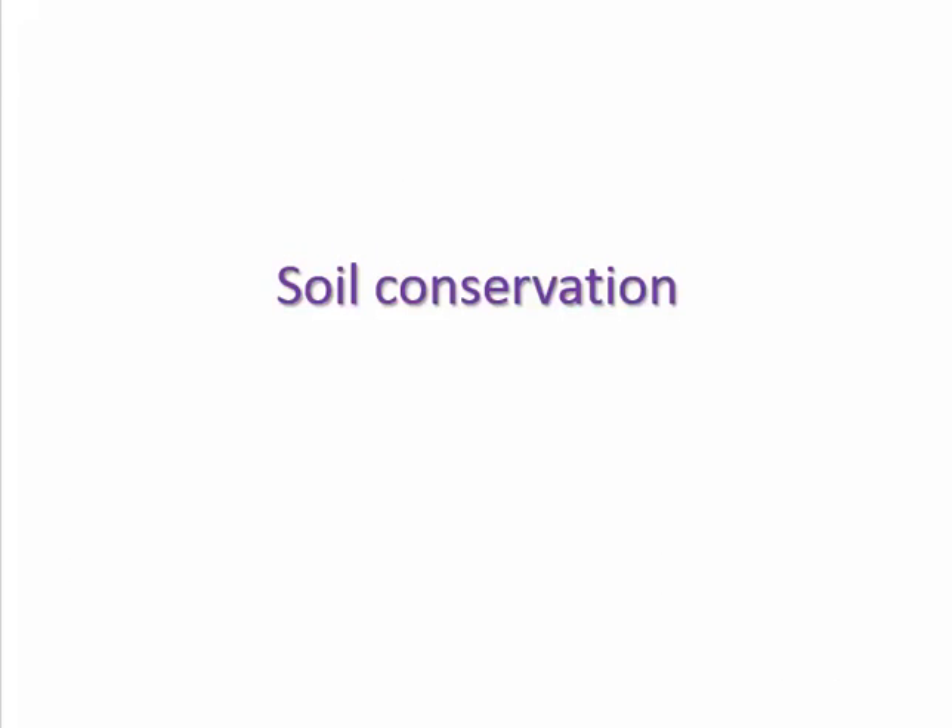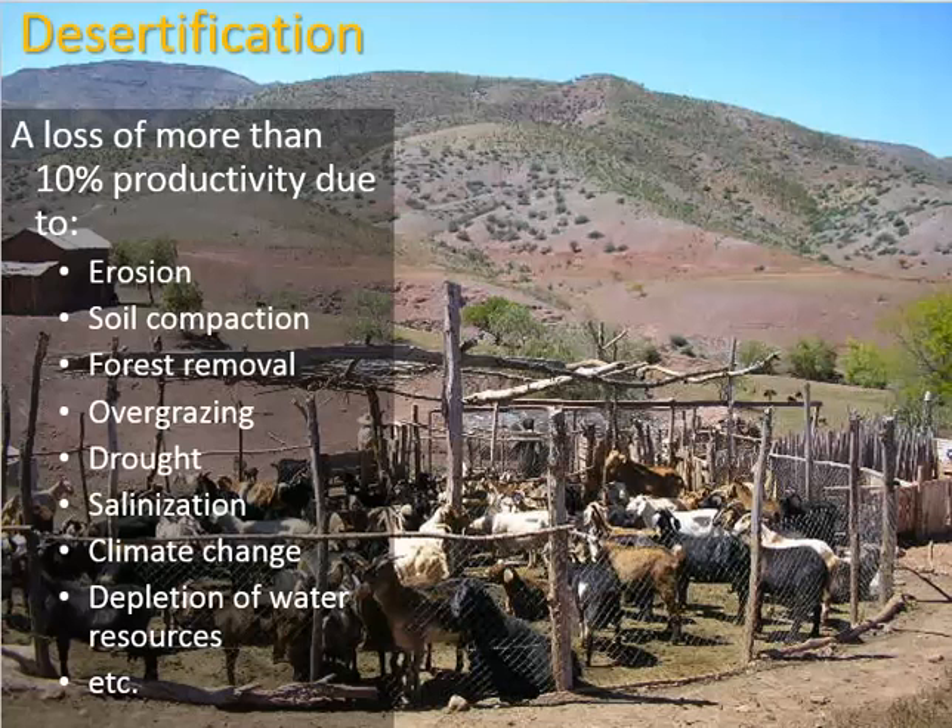In this video we'll take a look at soil conservation. When soil goes bad we call it desertification, and this can happen when we have erosion or soil compaction from being pushed down, forest removal, overgrazing, drought, salinization, climate change, and depletion of water resources.